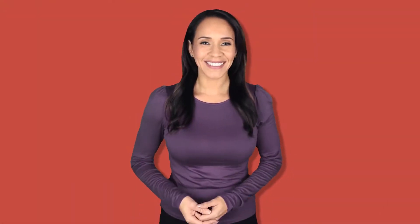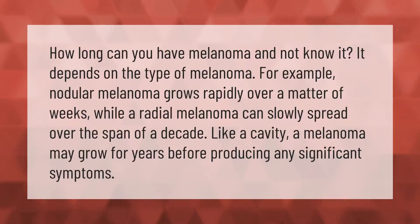How long can you have melanoma and not know it? It depends on the type of melanoma. For example, nodular melanoma grows rapidly over a matter of weeks, while a radial melanoma can slowly spread over the span of a decade. Like a cavity, a melanoma may grow for years before producing any significant symptoms.